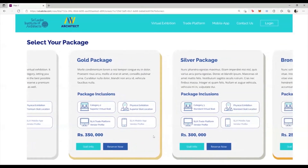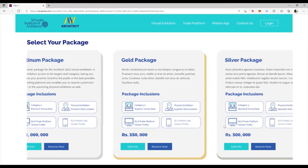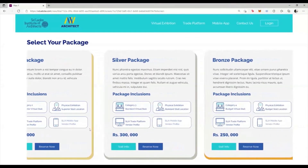These packages are available to suit your budgets and needs. In addition to this, each package gives you access to a vendor profile on the SLIA's new trade platform, as well as a vendor profile on the SLIA mobile app. The Platinum package is priced at 1 million rupees, and the Gold, Silver, and Bronze packages are priced at 350,000, 300,000, and 250,000 respectively.